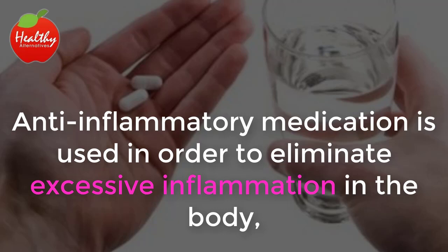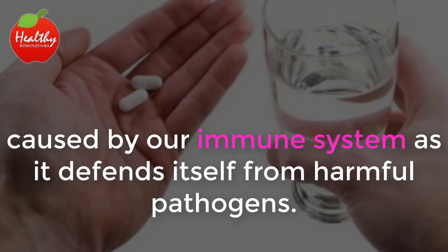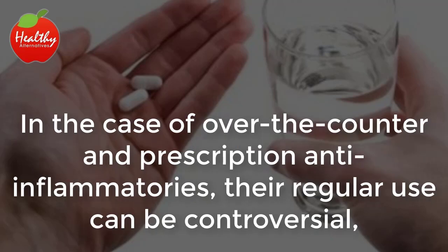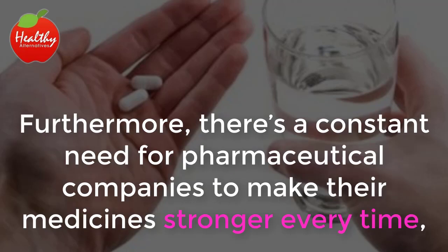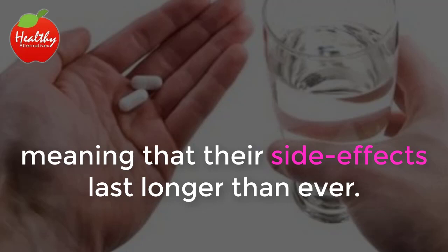Anti-inflammatory medication is used to eliminate excessive inflammation in the body, caused by our immune system as it defends itself from harmful pathogens. In the case of over-the-counter and prescription anti-inflammatories, their regular use can be controversial since some of their components cause adverse effects when taken over a long period of time. Furthermore, there's a constant need for pharmaceutical companies to make their medicines stronger every time, meaning that their side effects last longer than ever.